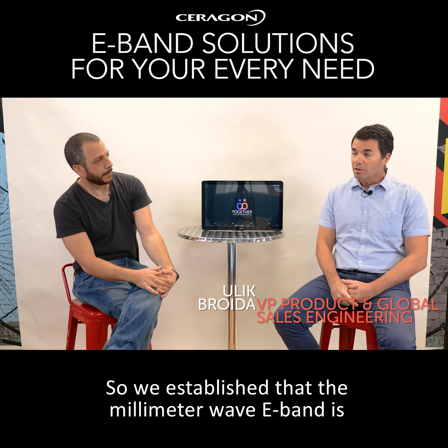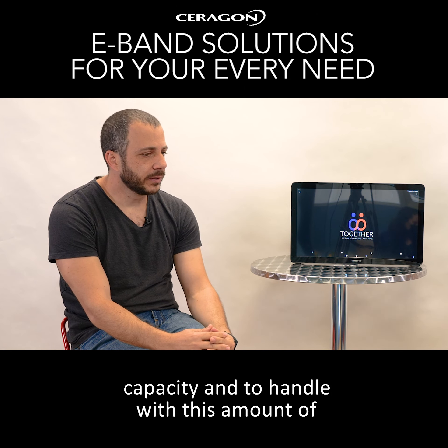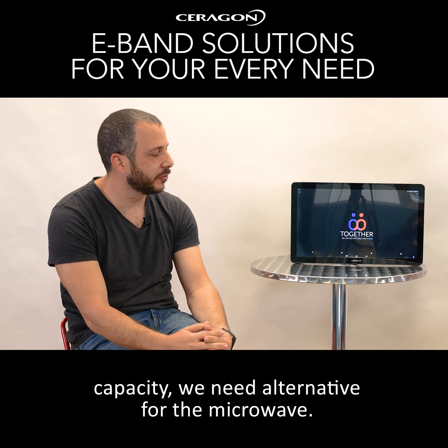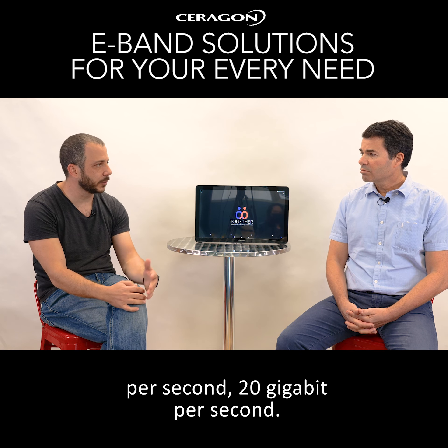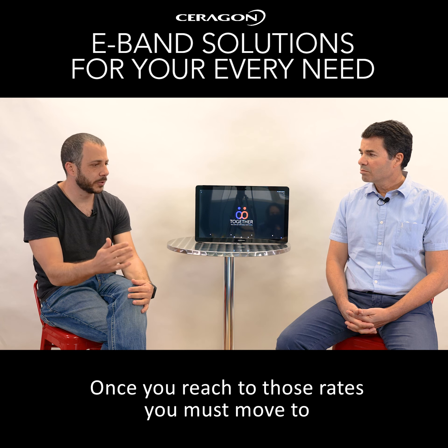Actually, the 5G deployments will require more capacity. And to handle this amount of capacity, we need an alternative for the microwave. You cannot use microwave links for 10 gigabit per second or 20 gigabit per second. Once you reach those rates, you must move to eBand links. This is the main case for eBand links.